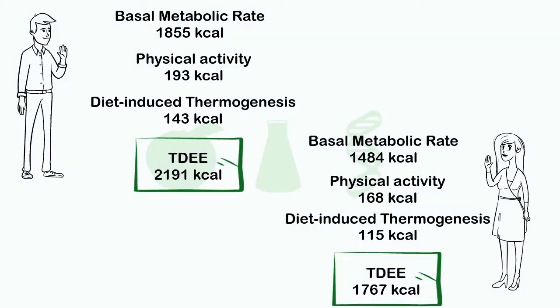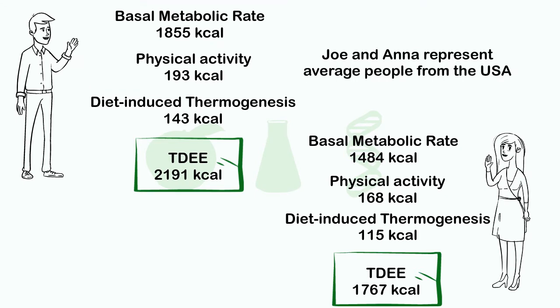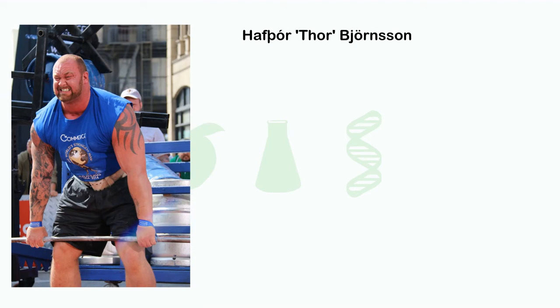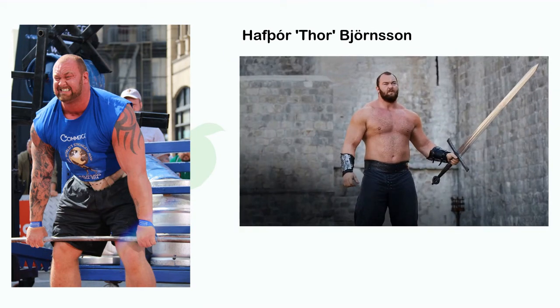Now that Joe and Anna know the amount of energy they use per day, they also know roughly what they should eat each day. While they represent the average man and woman from the USA, everybody is different — you shouldn't just copy these values for yourself. As an example, Icelandic strongman Hafþór Björnsson, famous for his role in Game of Thrones as Gregor the Mountain Clegane, needs 10,000 calories per day just to maintain his physique.